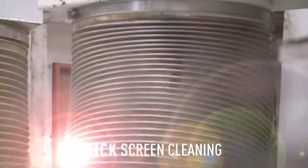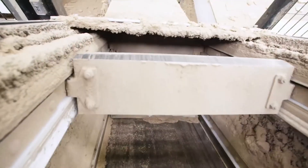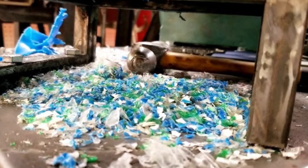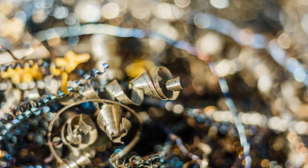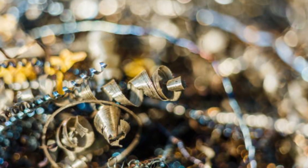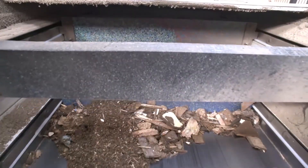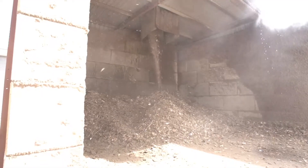Even after shredding, the wood isn't quite ready for its next life. To guarantee the highest quality, the shredded material goes through one last purification stage. Any lingering contaminants — like bits of plastic, adhesives, or small metal fragments — are removed using advanced screening systems. This ensures that the final processed wood is as pure as possible before moving on to manufacturing.